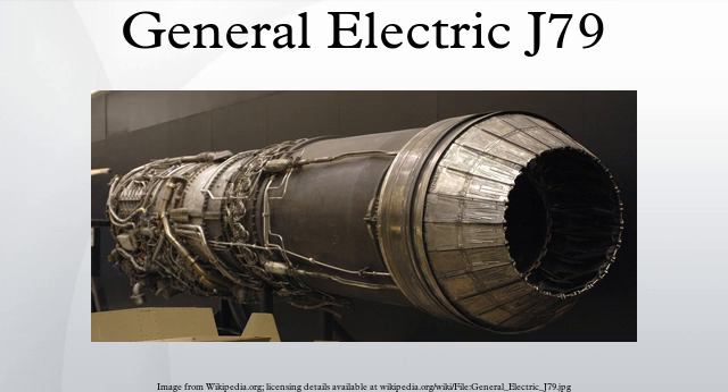The General Electric J-79 is an axial-flow turbojet engine built for use in a variety of fighter and bomber aircraft. The J-79 was produced by General Electric Aircraft Engines in the United States and under license by several other companies worldwide. A simplified civilian version designated the CJ805 powered the Convair 880, while an aft turbofan derivative, the CJ805-23, powered the Convair 990 airliners.